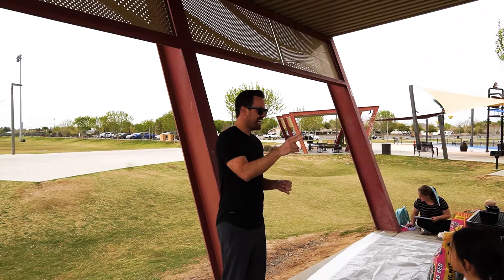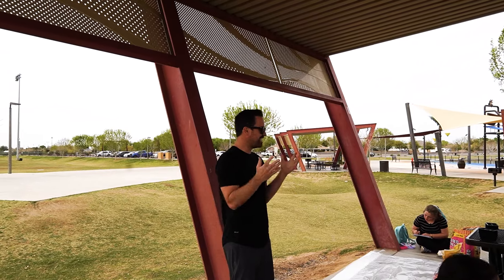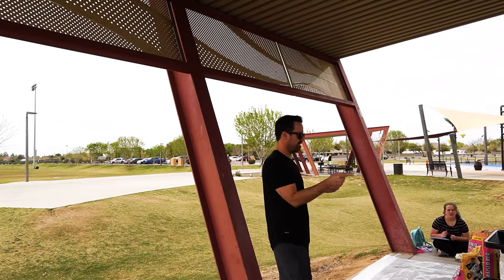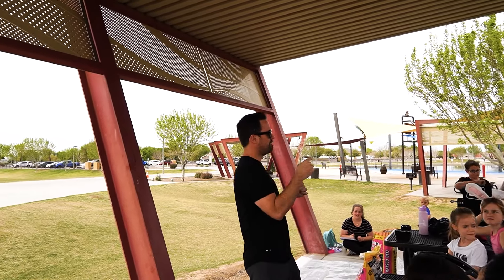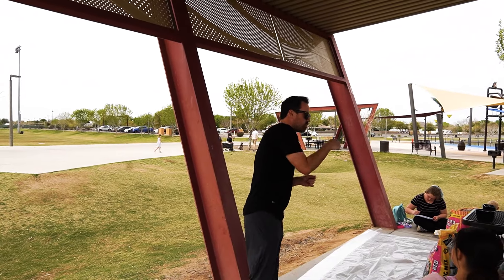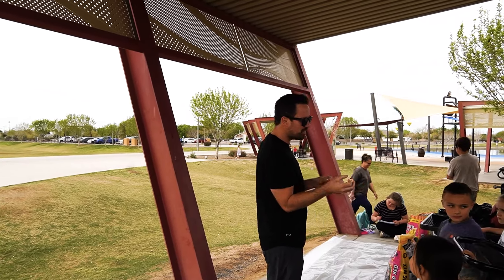Now let's talk about soil. Sometimes we say dirt, sometimes we say soil. Do you know the difference? Soil has living things in it. There are about seven or eight billion people on the earth. But if I took a spoon — the kind you eat cereal with — and dug into soil and got just one spoonful, do you know how many living things are in that spoonful of soil?